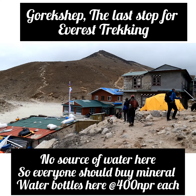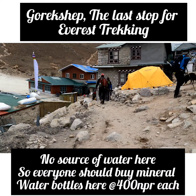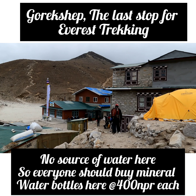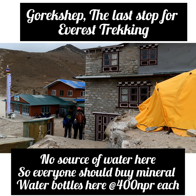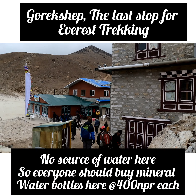Here you can get a bottle of water for 400 rupees. Here is tap water. So everything is pretty costly and it's easy to store.